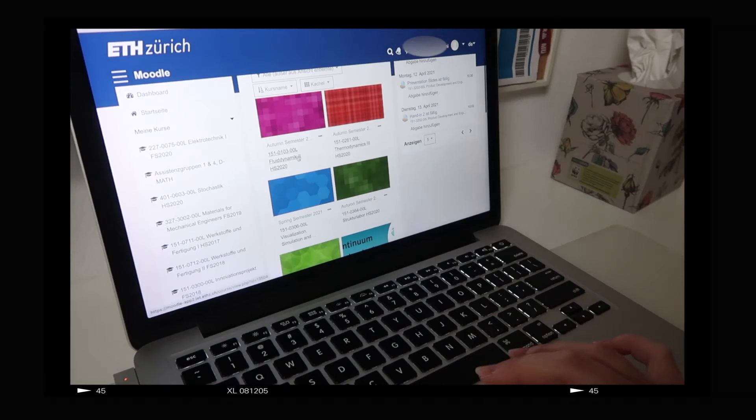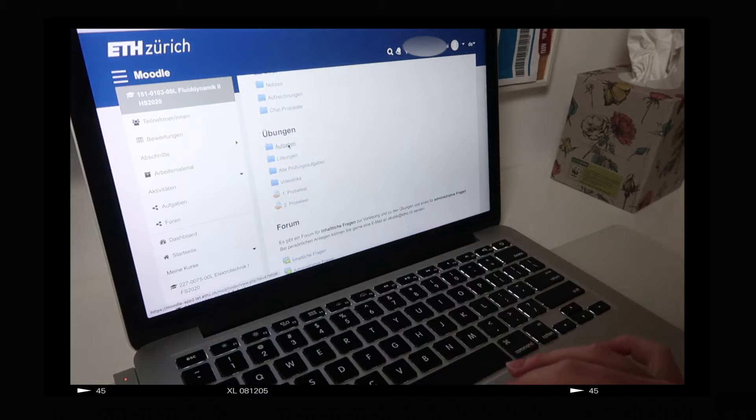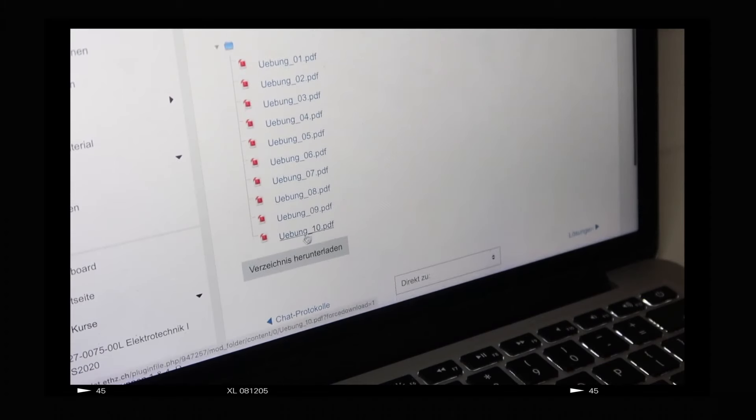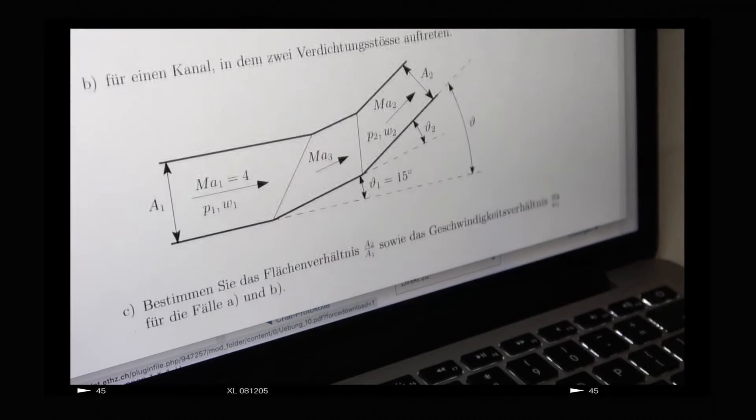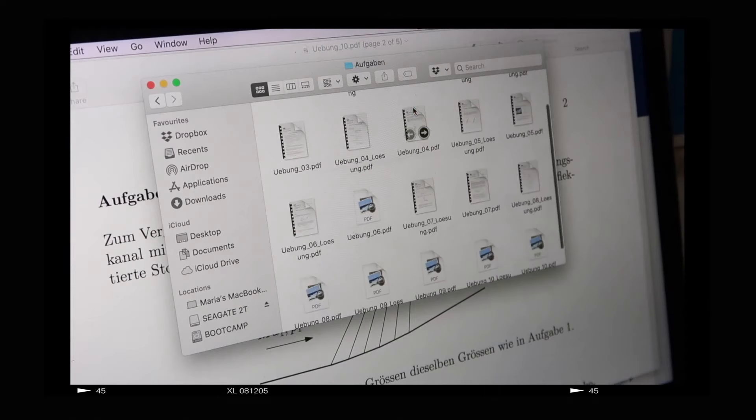During exercises, we get the series — the exercise sheets — right before the tutorial class and can have a look to prepare. In the actual exercise class you solve the exercises with the help of the teaching assistant. There are usually more exercises than time allows, so you also have plenty to solve on your own. Personally, I usually wait for the solutions to come out and then try to understand what's happening.